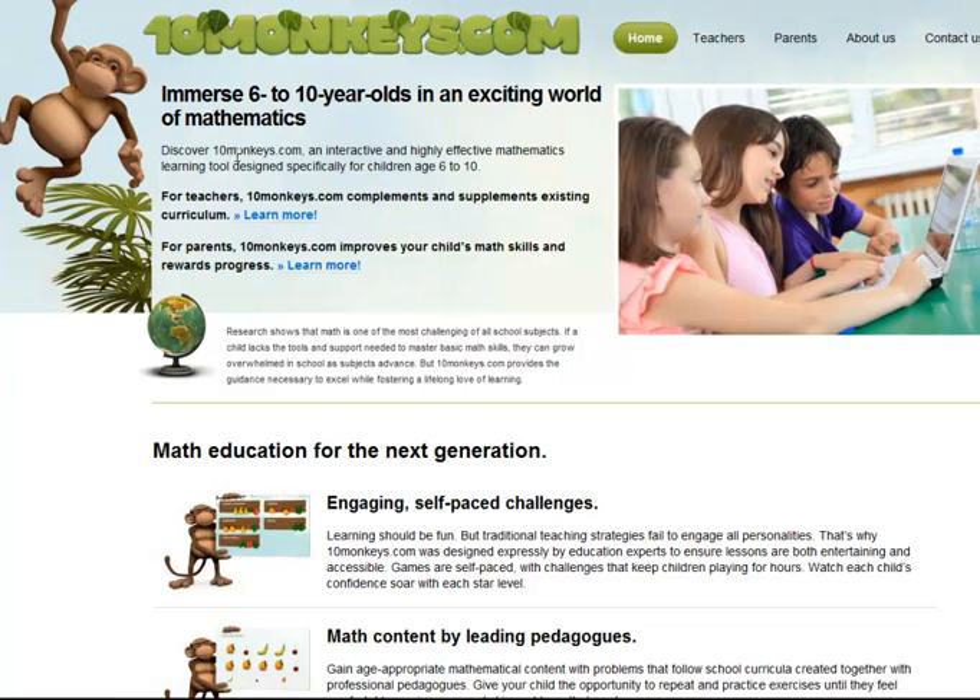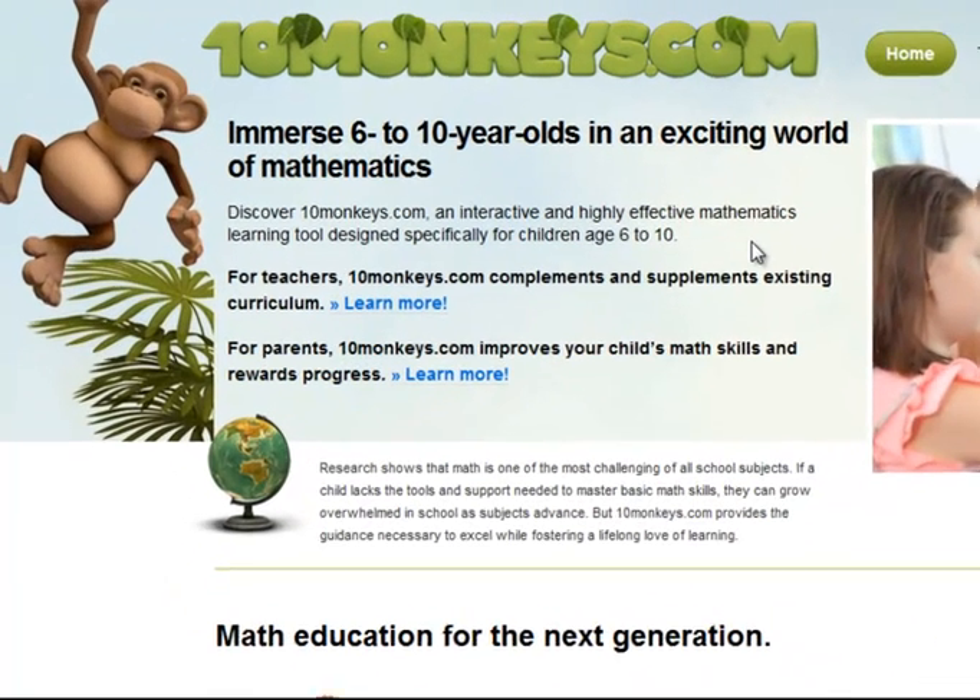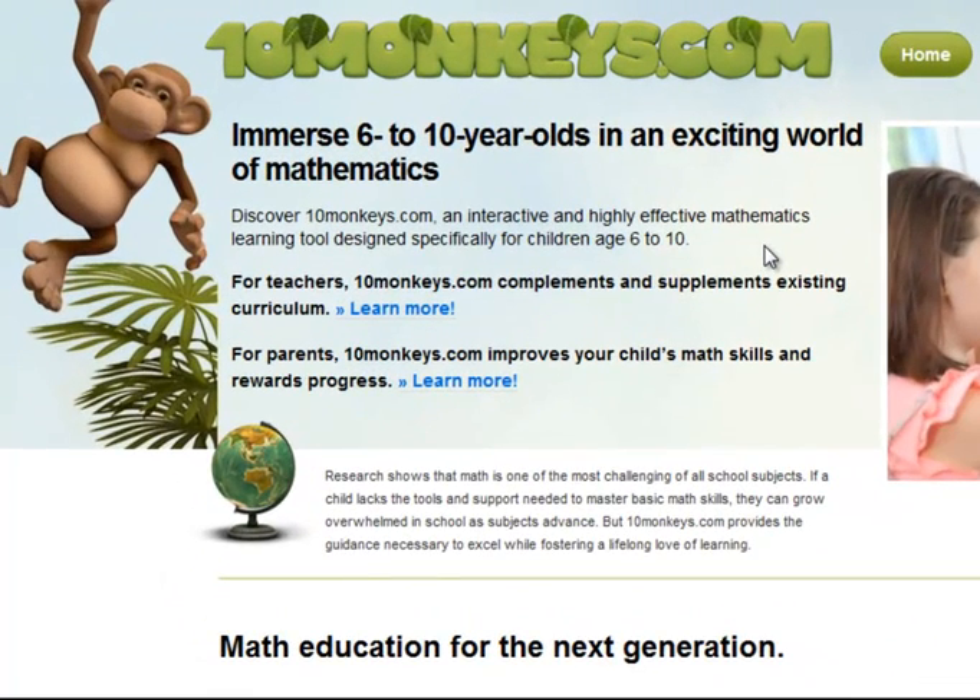If you read on it says 'an interactive and highly effective mathematics learning tool designed specifically for children age 6-10.' The thing that's jumping out to me right away is we've got quite a lot of long words here.